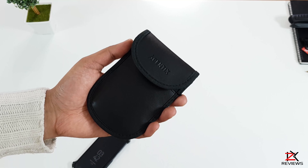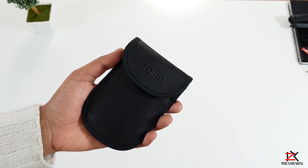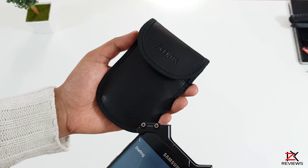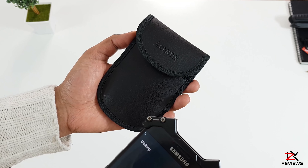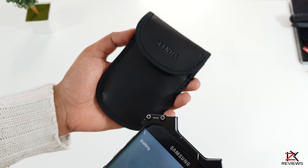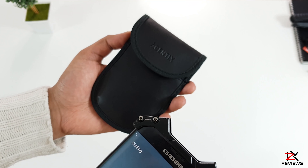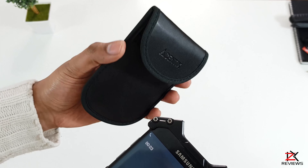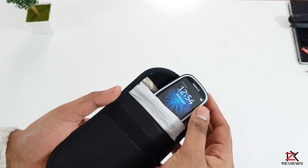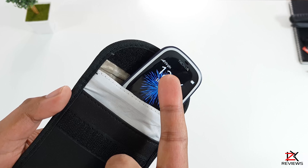Now testing in the signal blocker in the second pocket. There you go guys — no signal or reception at all. And it's come back on now.